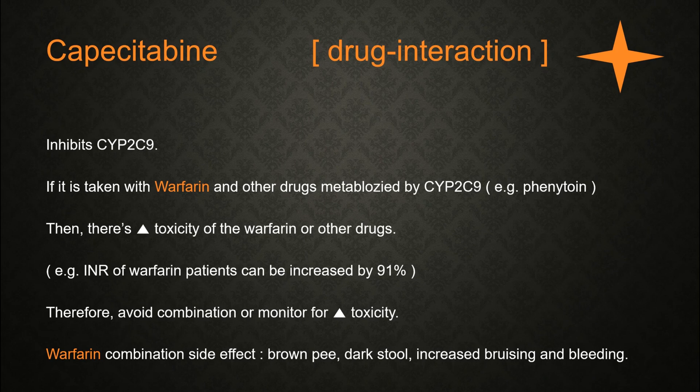Capecitabine has a drug interaction with warfarin. Capecitabine inhibits CYP2C9, so if taken with warfarin or other drugs metabolized by CYP2C9, such as phenytoin, there is increased toxicity of warfarin or those drugs. For example, the INR of warfarin patients can be increased by 91%. Therefore, the patient should avoid combining capecitabine with warfarin, or increased toxicity monitoring is needed. Side effects of this combination include dark urine, dark stool, or increased bruising and bleeding.